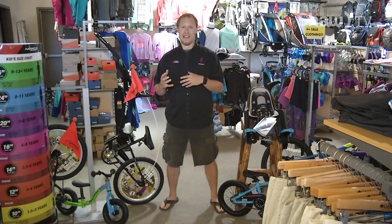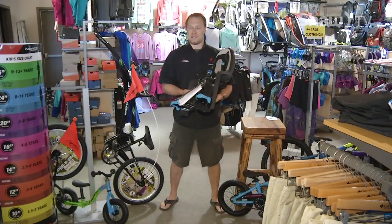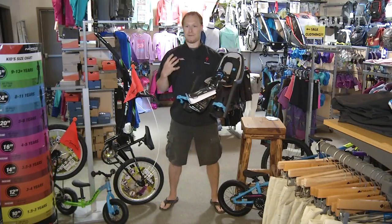There are all sorts of things happening in the kids' bike community. One really interesting thing is that you can take your kid out biking before your kid can actually ride. One of those things would be a seat like this — you can take your baby in it from basically a year old, as soon as their neck is strong enough to support them.